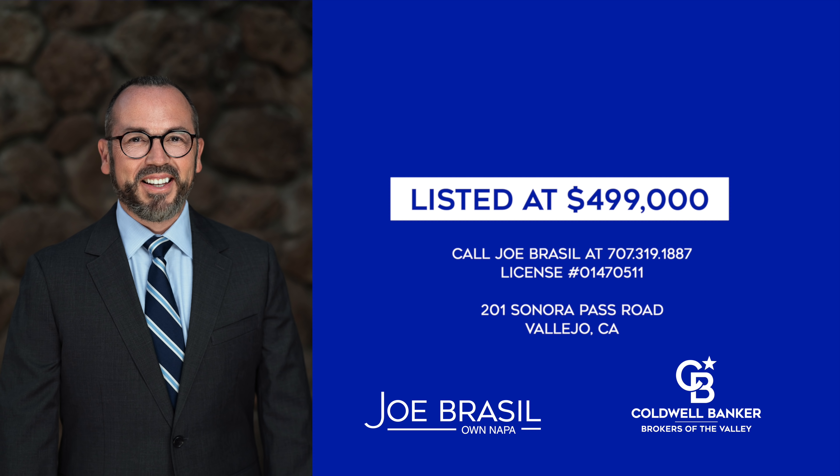Thank you for taking this tour with me. I'm standing here in this fabulous backyard with this wonderful view. Charming house, listed at $499,000. My name is Joe Brazil with Coldwell Banker, Brokers of the Valley.